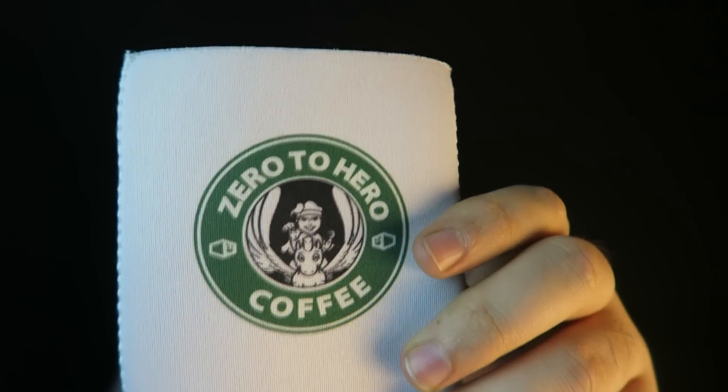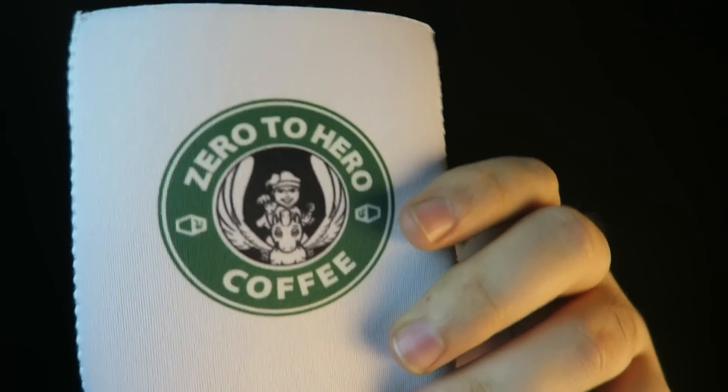I don't know what everyone's fascination is with the Starbucks logo, but we got another one here — Zero to Hero Coffee, obviously Hercules. It's actually a beer cozy. I don't know why they'd put that in a 1-Up Box — I guess you could put pop in here as well. But I drink beer and I could use a beer cozy, so good for me. Zero to Hero Hercules Coffee — interesting.